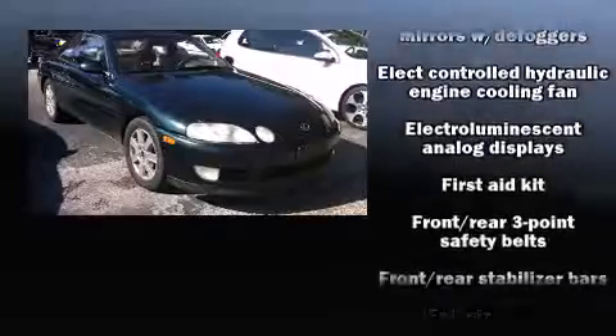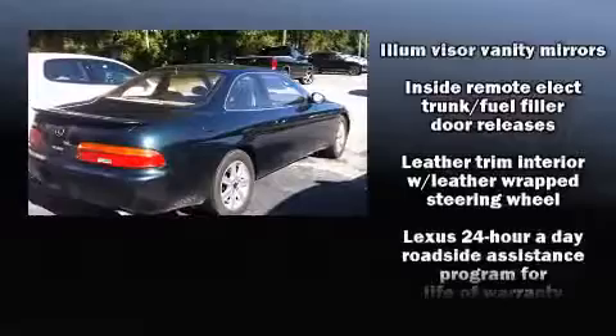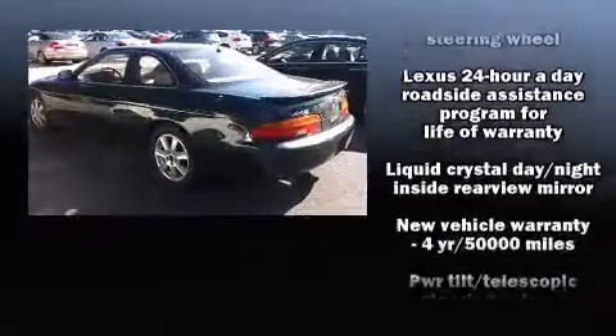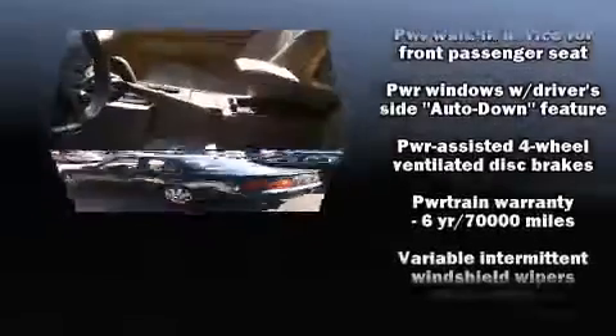All of the premium features expected of a Lexus are offered, including leather upholstery, a tachometer, a power seat, front fog lights, remote keyless entry, and seat memory.